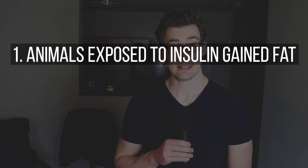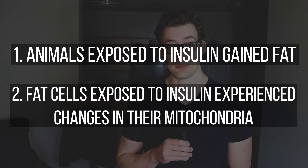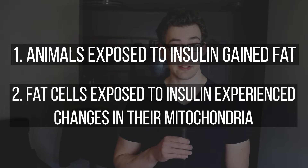Still, two things did happen. One, the animals in the study did gain more fat when they were exposed to insulin. And secondly, those fat cells tested had reduced levels of two important mitochondrial proteins that are critical for increasing metabolism — we'll return to those in a minute. So based on the data, insulin would be implicated in reducing fat metabolism.